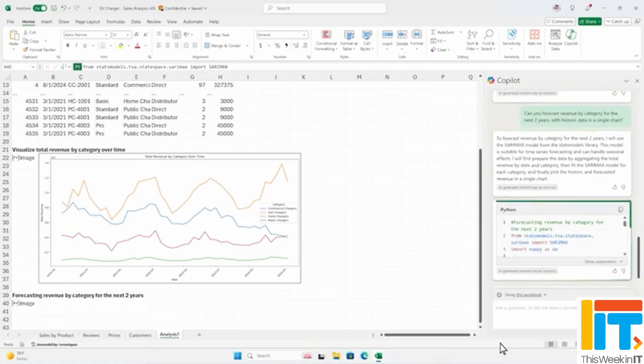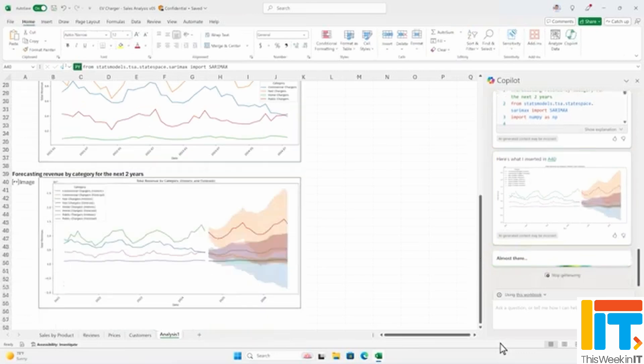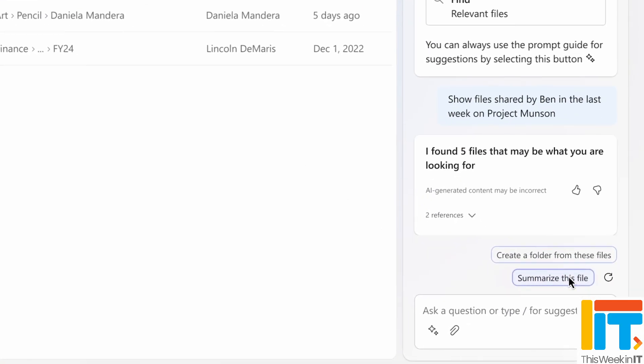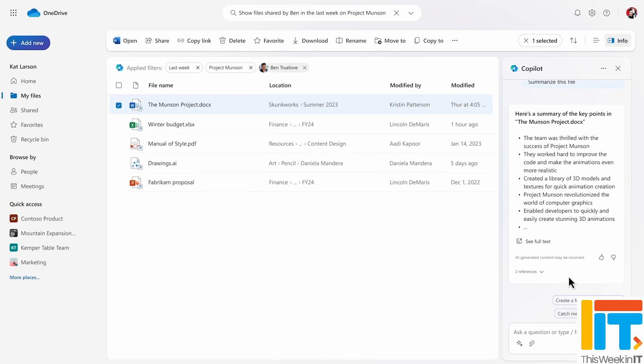Microsoft also re-announced that Copilot in Excel has integration with Python for those who want to perform advanced analysis. Copilot in OneDrive is also now generally available — this was first announced back in October 2023. Microsoft says you can do things like summarize files, compare files more easily, and that experience is now generally available.